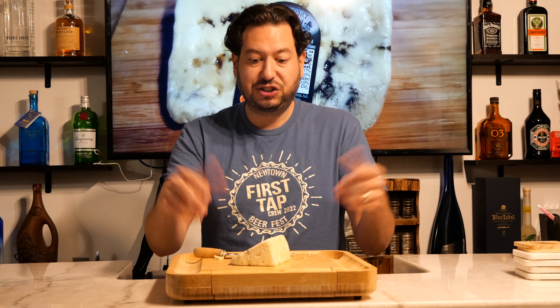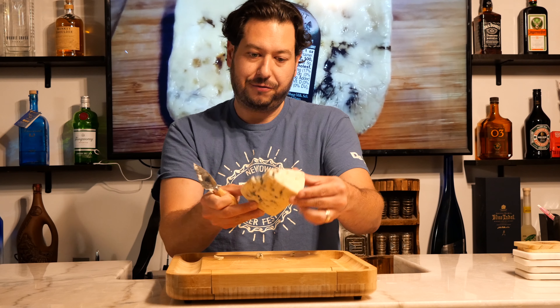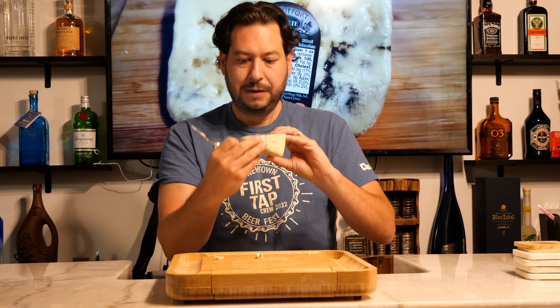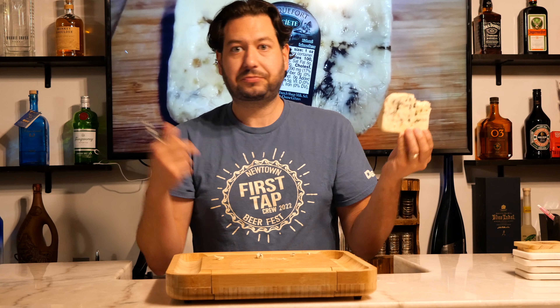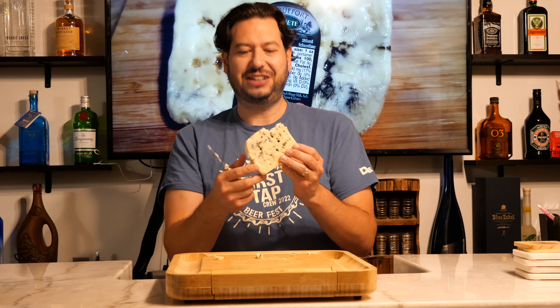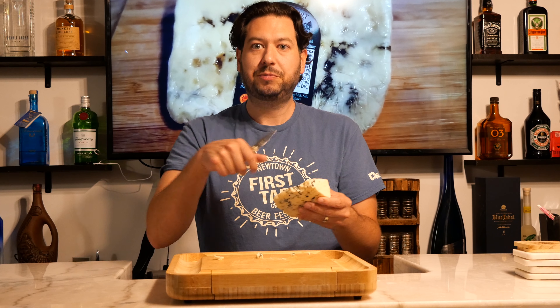Overall, pretty solid cheese — I'd potentially try it again. This is my first time having this type of French cheese, though I've had many other types. Very strong tasting, so if you don't like very potent, full-bodied flavored cheeses, it's probably not going to be the cheese for you. But if you are somebody that likes blue cheese, this is potentially a good alternative for you.